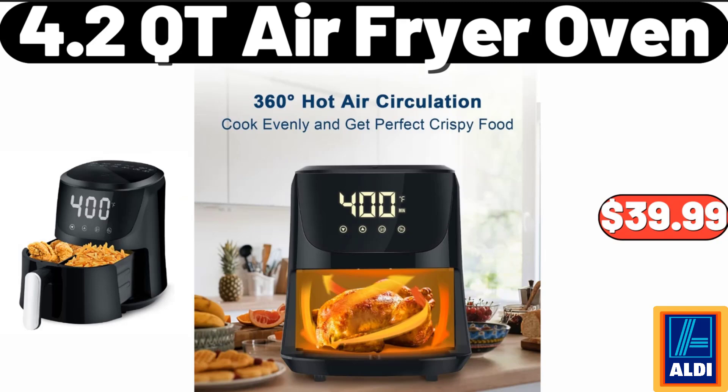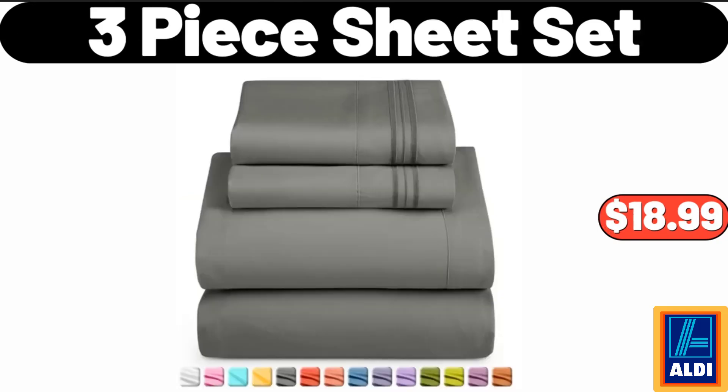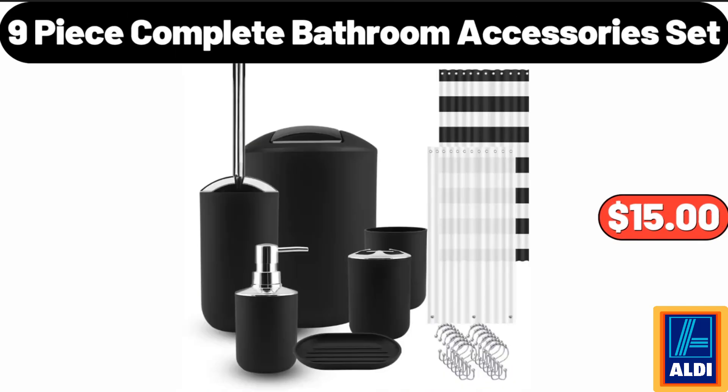4.2 Cutie Air Fryer Oven, $39.99. 3 Piece Sheet Set, $18.99. 9 Piece Complete Bathroom Accessories Set, $15.